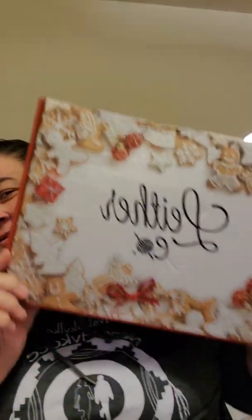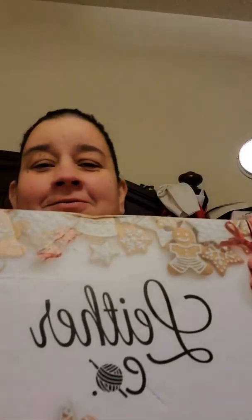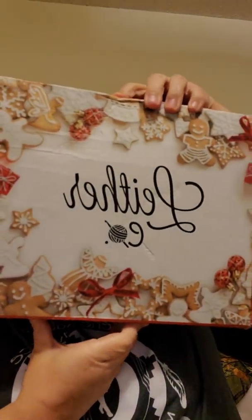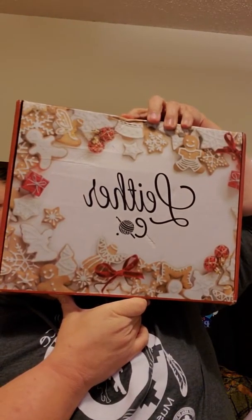Hey YouTube, guess what I got? I got Luther Co. See? Isn't that box pretty? Kind of upset though — I really like this box. But as you can see, it's got a mark here, and then it's all dented up. So it's kind of disappointing, but it's here.